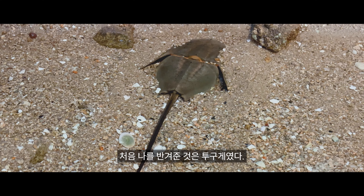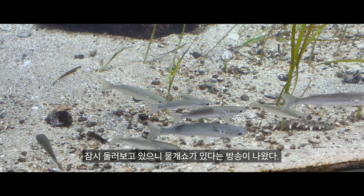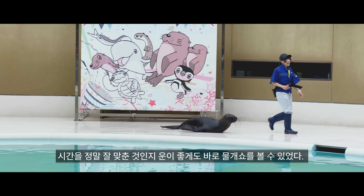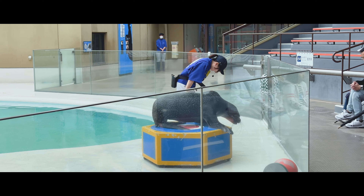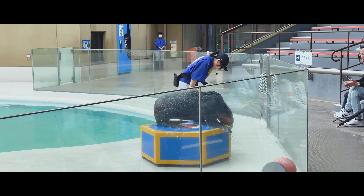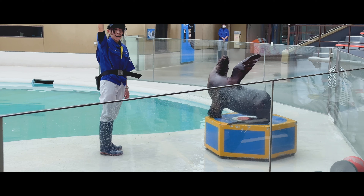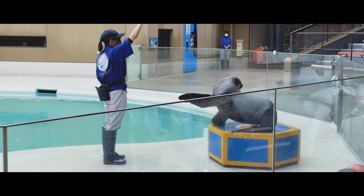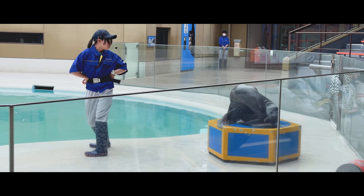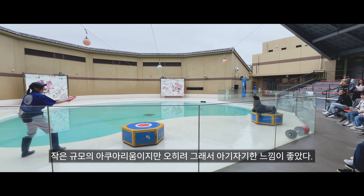처음 날 반겨준 것은 투구게였다. 잠시 둘러보고 있으니 물개쇼가 있다는 방송이 나왔다. 시간을 잘 맞춘 것인지 운이 좋게도 바로 물개쇼를 볼 수 있었다. 작은 아쿠아리움이지만 좋은 느낌을 주는 곳이었다.